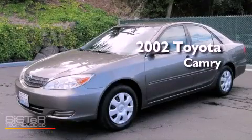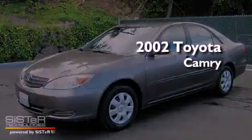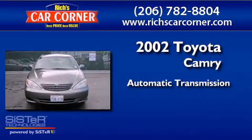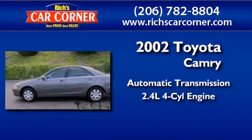This is a 2002 Toyota Camry. This four-door sedan has an automatic transmission and an inline four-cylinder engine.